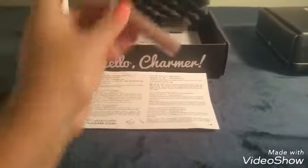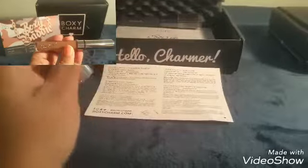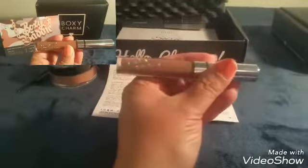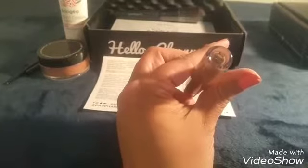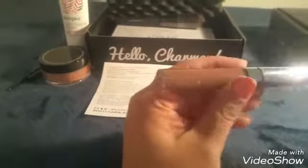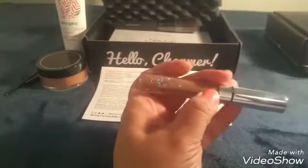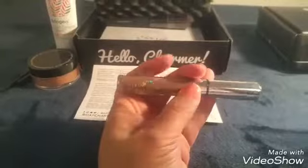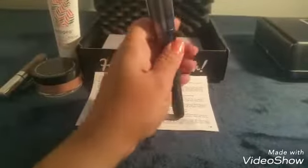The next item here is a ColourPop Ultra Satin Lip. The retail value is six dollars. It's a nice little brown — everybody loves ColourPop, I'm sure.